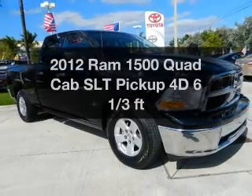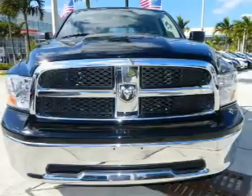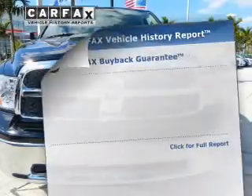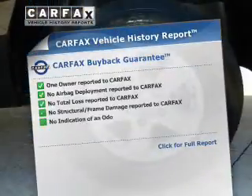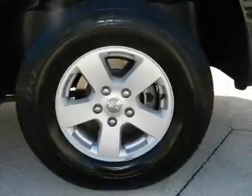Everything you need under one roof with this great vehicle, with a reliable engine driven by an automatic transmission. This vehicle comes with a Carfax report which reduces your buying risk by providing the vehicle's history before you purchase.